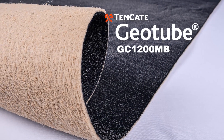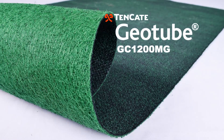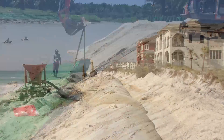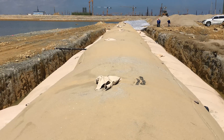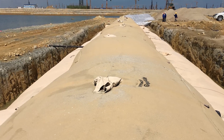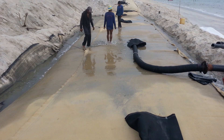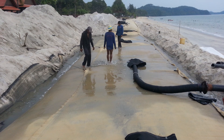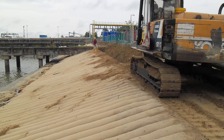Tenkata Geotube GC1200 Durability Engineered Composite Series provides strength, improved durability, and soil retention for geosynthetic sand containment technologies. This premium containment technology is ideal for creating a range of erosion protection solutions used in hydraulic and marine structures.